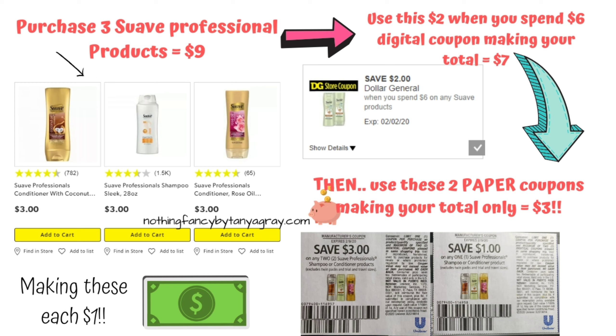This one is the three Suave Professional products — you can pick any three. There is a two-in-one shampoo and conditioner, or maybe it's body wash and shampoo, that is $2, which would make this scenario free. But I like the slightly better quality ones, so you're going to use your $2 when you spend $6 on any Suave product, and then two paper coupons from this Sunday's paper, making it only $3 for all three of them.